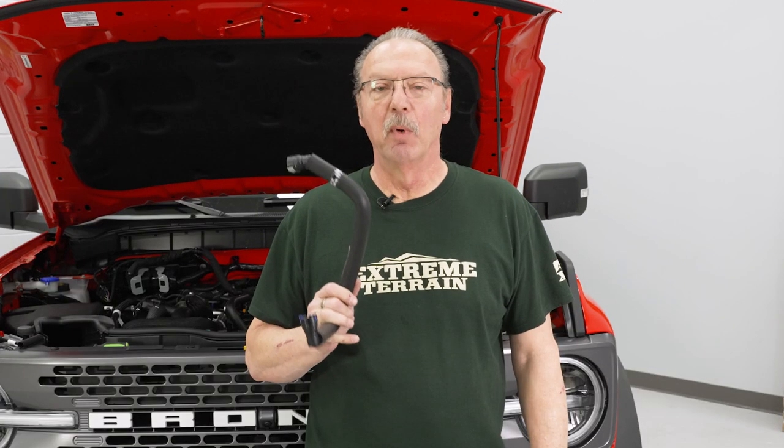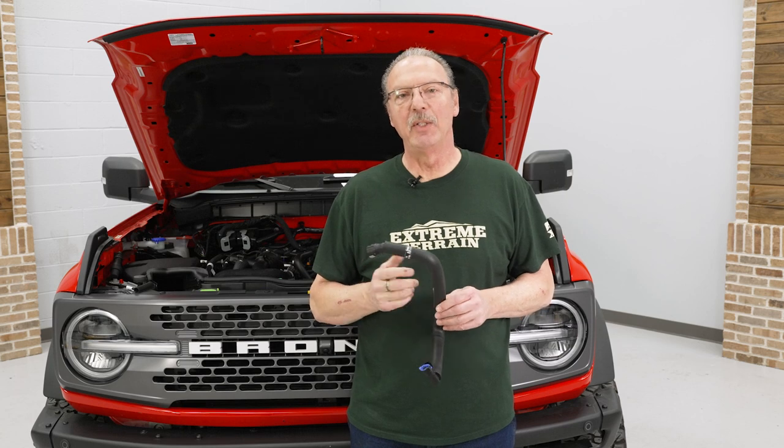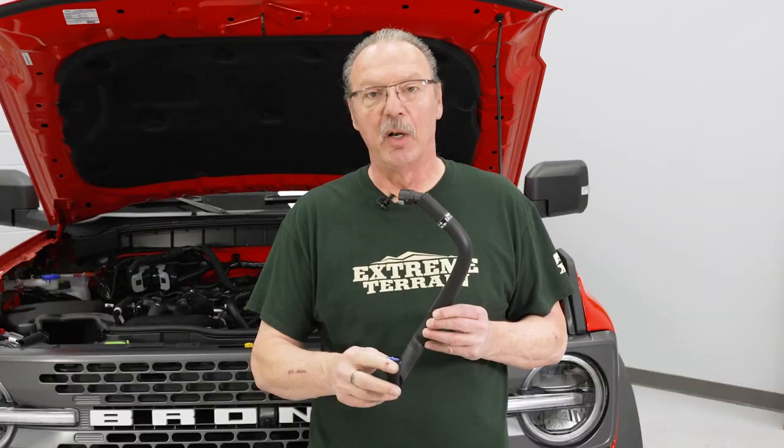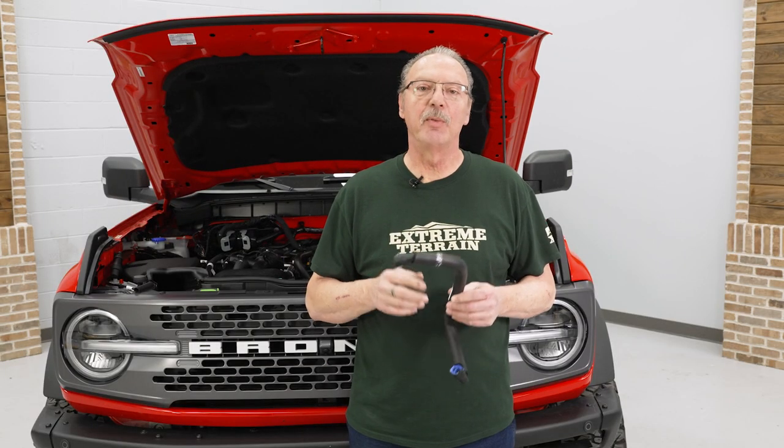Today we're installing a cold air intake on our Bronco, so let's get started with the uninstall of the stock box first. Before we get started, the first thing I want to let you know is you will need to purchase a new crankcase ventilation hose. The one on your vehicle as stock is not serviceable, so in order to get it off we are going to have to basically destroy the end fittings on our PCV valve. Make sure you've got a replacement hose already in place before you get started.